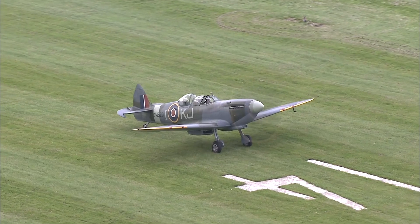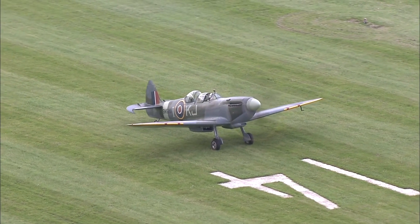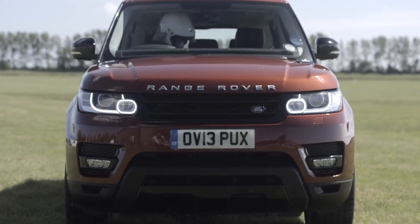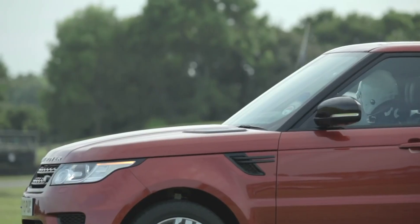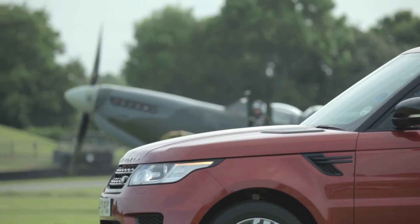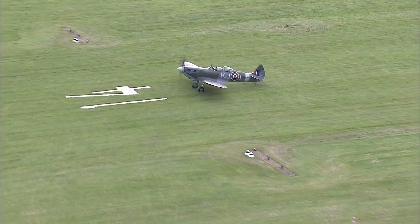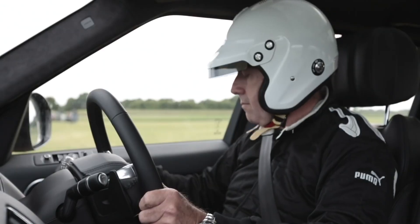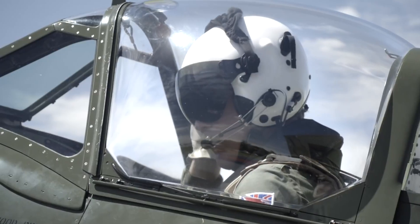Because the runway is quite bumpy I'm going to select dynamic mode — that sharpens up the responses of the car. I'll probably manage 120 miles an hour; Goodwood is 101. I don't know who's going to win. I really hope we do but I've no idea. Well, the Spitfire has pedigree and I'm flying it — I'd be letting people down if I didn't go into the race thinking I was going to win.